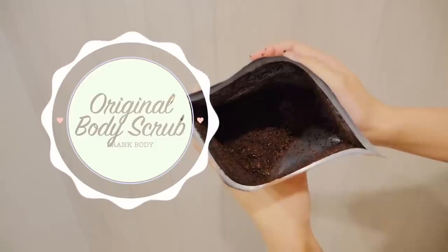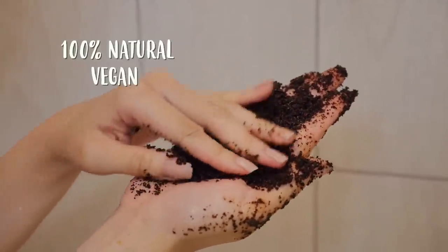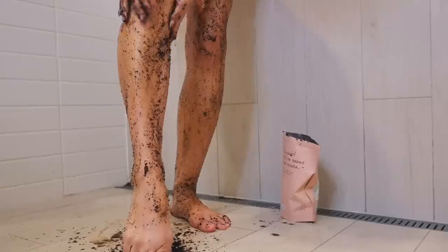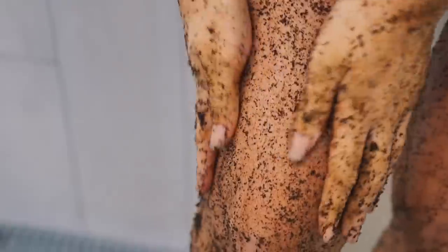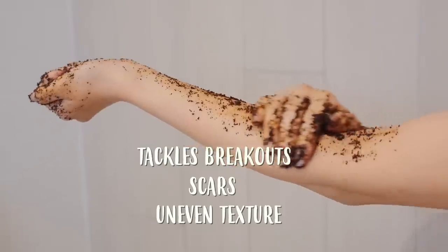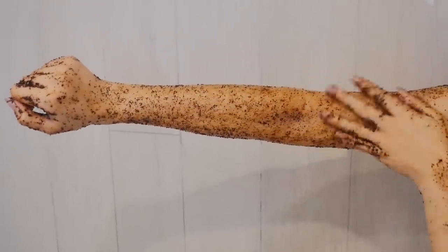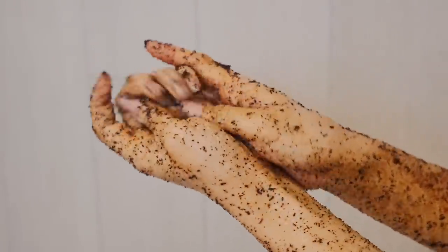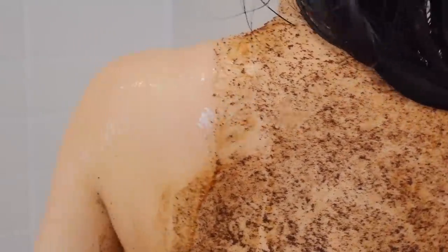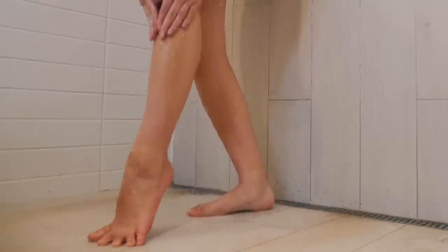Now for the fun part. I'm going to be using the Frank Body Original Body Scrub. The scrub is 100% natural, vegan and cruelty free. It does have a very strong coffee scent, so for coffee lovers like me, this smells like heaven. The main ingredients are of course coffee, but it also has oils to tackle breakouts, scars and uneven texture. I especially love this scrub because I do suffer from eczema, which gets really bad during the summertime — my skin is constantly dry so it just looks really dull. Even though I do have sensitive skin, the scrub is really gentle so it doesn't irritate my body. It washes off really easily and seriously, look at how my body is glowing now. My skin was so dull before but now it looks healthy.